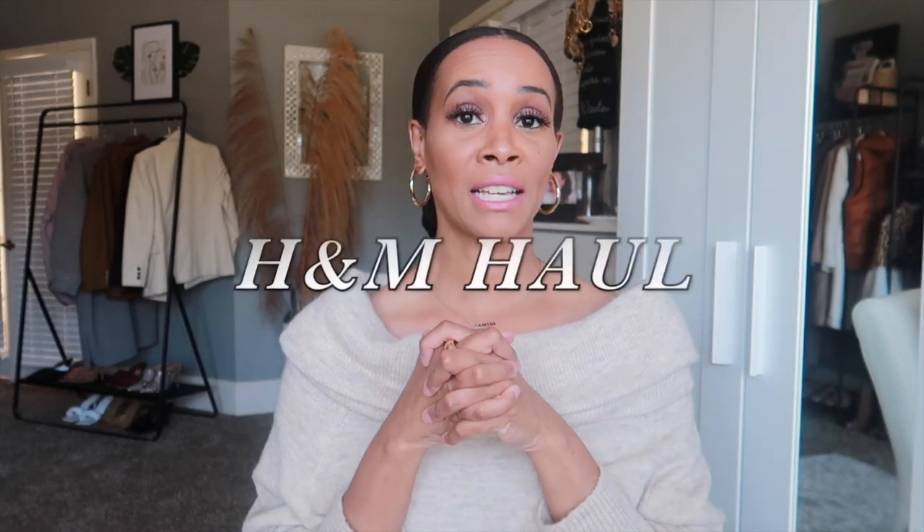Hey everyone, welcome to my channel. My name is Crystal. On this channel I talk about all things fashion, beauty, and lifestyle. Today I have an H&M haul. I love H&M and Zara and I'm always doing hauls. Today I picked up a few pieces — a lot of cozy pieces because we're coming into winter and I have like three coats and some layering pieces to show you.